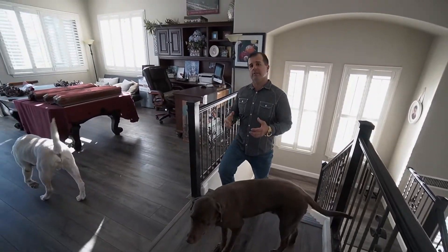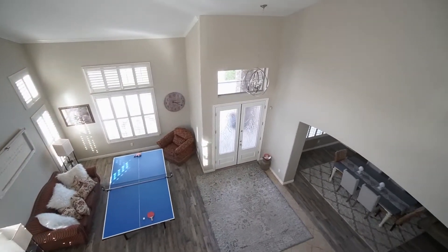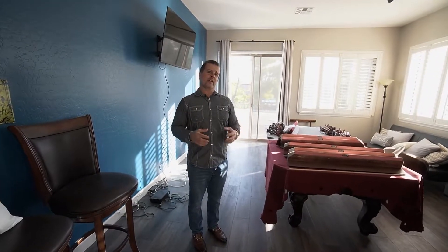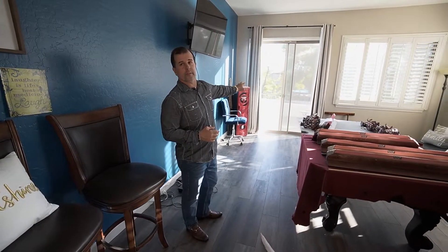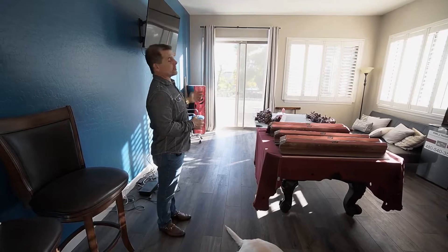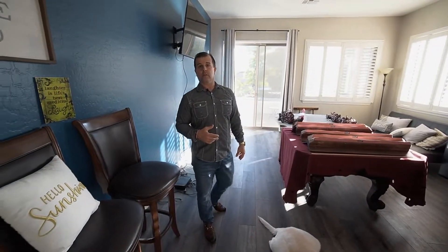The whole upstairs area was done about six months ago with luxury vinyl, so we're keeping it — it's in great condition. This was my office; it's a loft that overlooks the whole downstairs. We have a full deck out there that runs from the loft all the way to the master bedroom. We're going to have big-screen TVs in this room and probably make it a game room — maybe put a bar in here for people who want to chill and hang out.